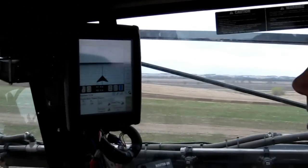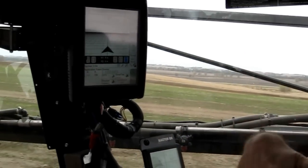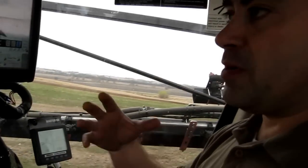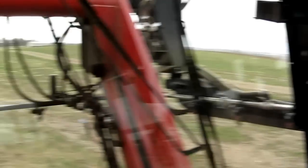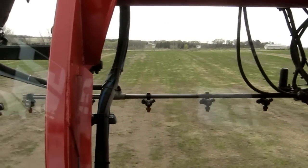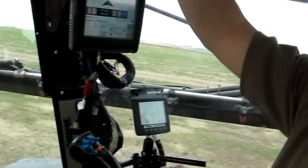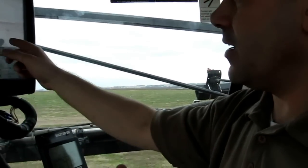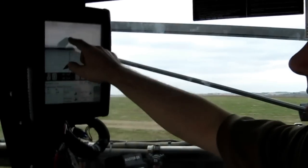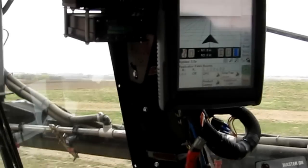Who programmed that blue line? I did. We have the ability to establish our own guidance line. Every operator running these machines can set their own line wherever they want. It's as easy as setting an A point and a B point, drawing a line between those two points. That's our reference, and then it's just telling us — are we to the left or right of the line? Turn the wheels to get us back on track.